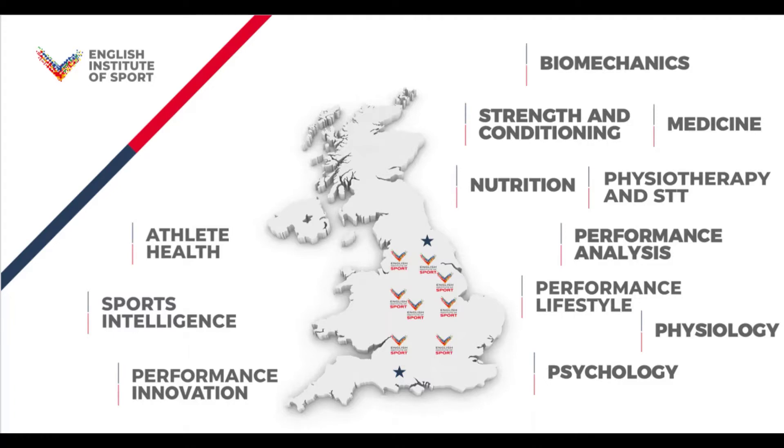This includes things like strength and conditioning in the gym, things like nutrition, physiology, psychology, and broader areas including athlete health, sports intelligence and innovation.